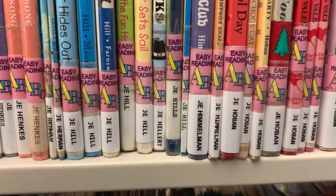Some things you might see on these books: you'll see our stickers. We call these books JE, followed by the author's last name, and they all have a sticker that says Easy Reader on it.